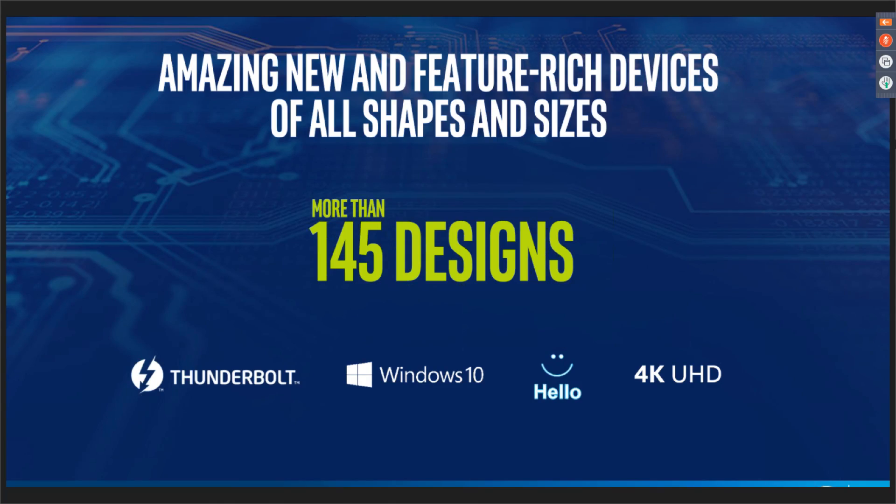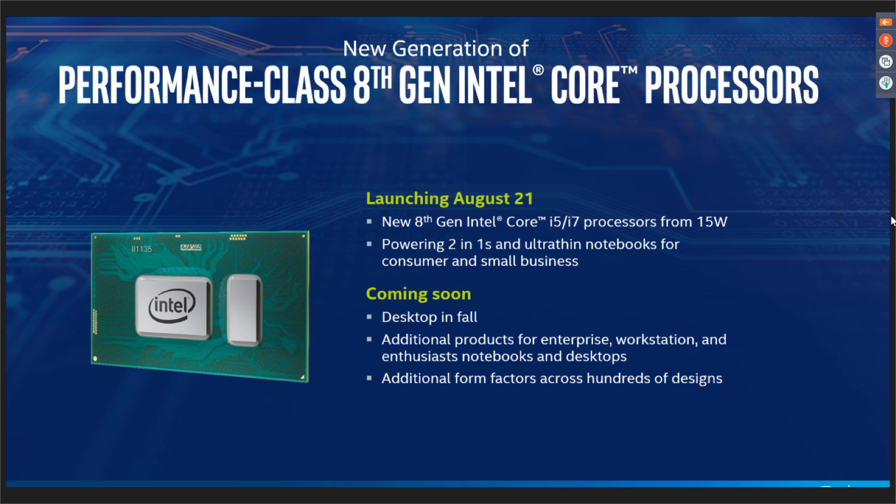So today Intel announced the Core i5-8250U, the i5-8350U, the i7-8550U, and the i7-8650U. There are going to be more than 145 designs hitting shelves in September, and I cannot wait to get hands-on and run some benchmarks.